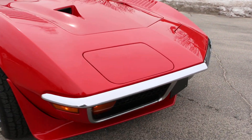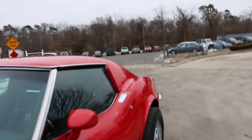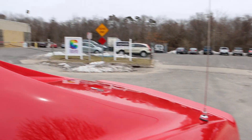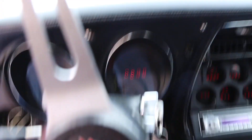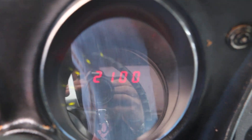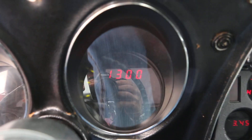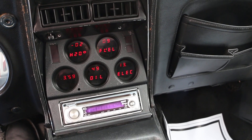T-tops. It's got digital gauges all the way around — they look really nice at night. We've got full gauges here as well. Custom stereo.